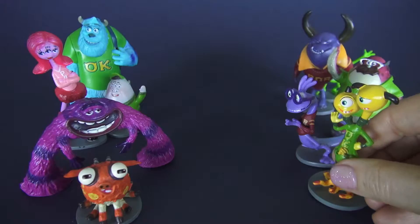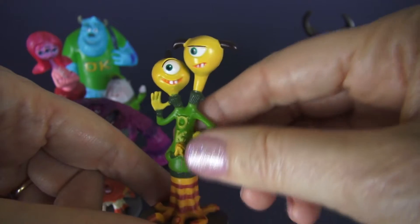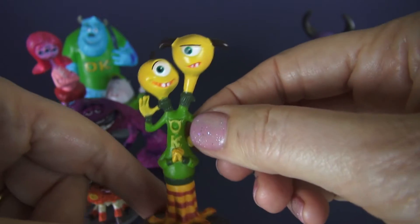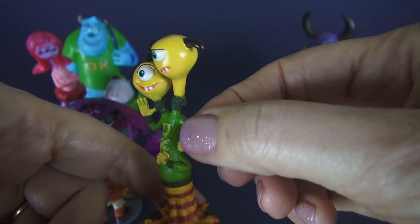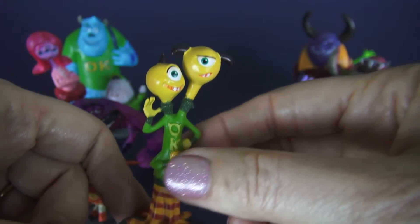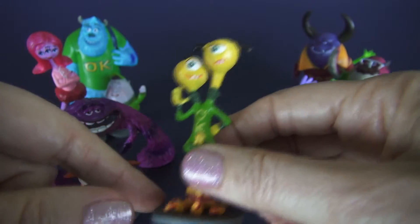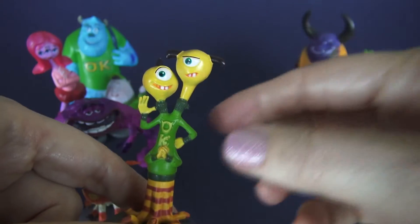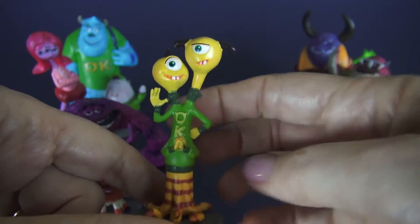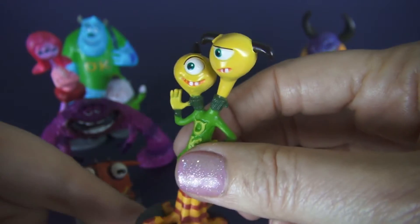Here we have Terry and Terry Perry from Uzma Kappa fraternity. That's one of the six fraternities on campus and a big rival with the other main fraternity, Roar Omega Roar. These guys are hysterical because one of the Terrys likes to dance and this Terry hates that sort of thing, so he's kind of trapped when the other Terry starts dancing. Look at all those legs — they'd dance a lot with those legs!